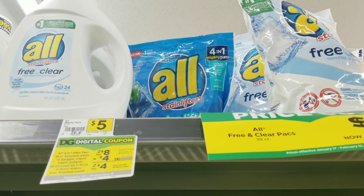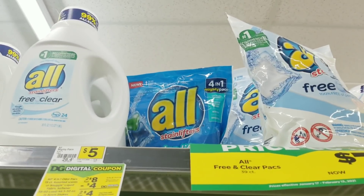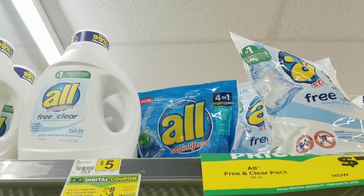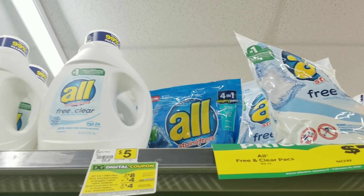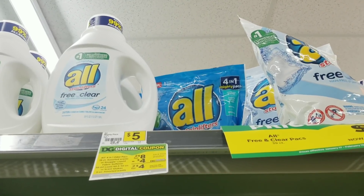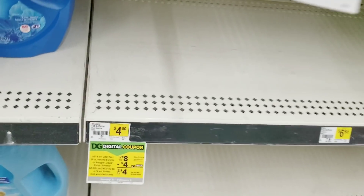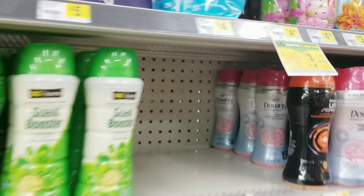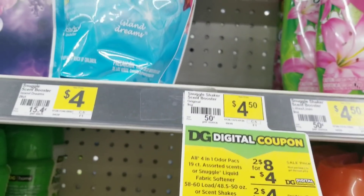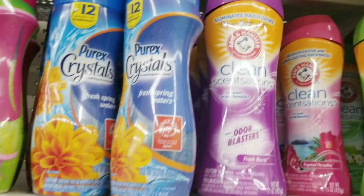First, we're going to grab two of these All pods — they are two for $8. On my original deal I was going to grab the Snuggle products, but my store is out of all the Snuggle products. So if your store has the Snuggle products, you can grab two of those instead — either the Snuggle fabric softener or the Snuggle Bees.